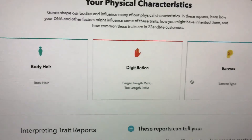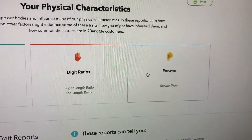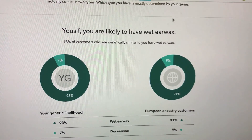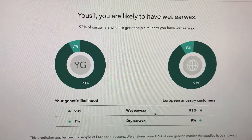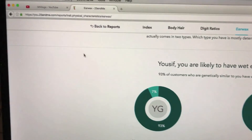I also want to click on digit ratios and earwax, because it's kind of strange. It says I'm likely to have wet earwax — and it's true, I do get wet earwax. It actually makes it easier to clean, so that's a good thing.